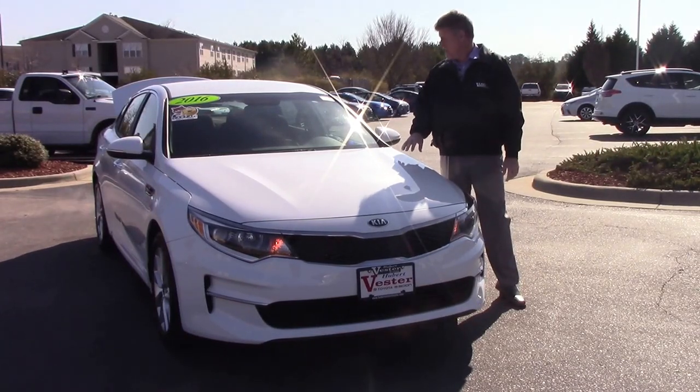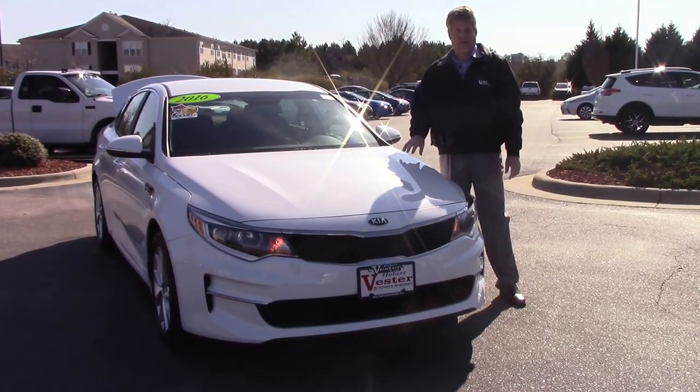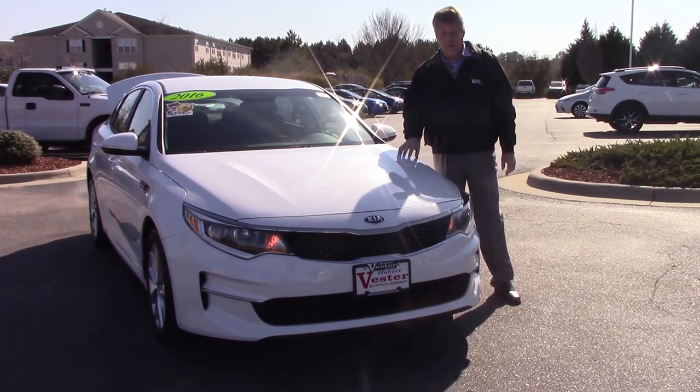Good morning everybody, my name is Mike Danz, and we're going to talk about TP3976. It's a 2016 Kia Optima in super white.